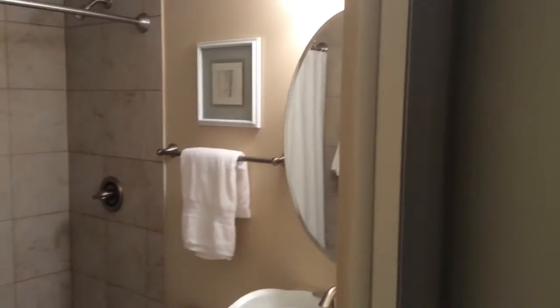Hi everyone! Welcome back to my channel. So today I'm going to be doing a bathroom tour for you guys. I'm going to try and give you a bit of an overview at first, but since my bathroom is so small, it's sort of hard to do.